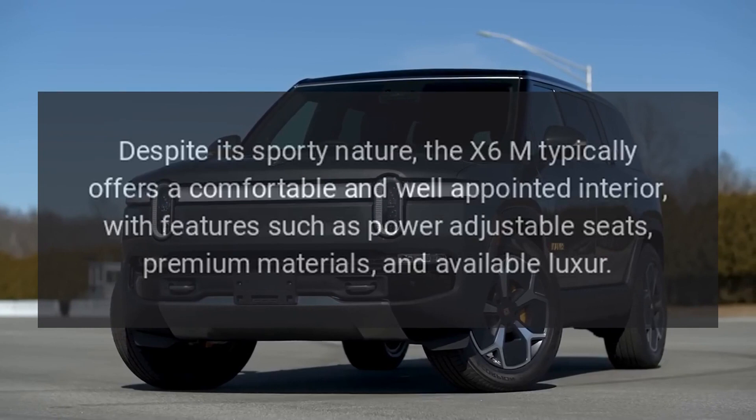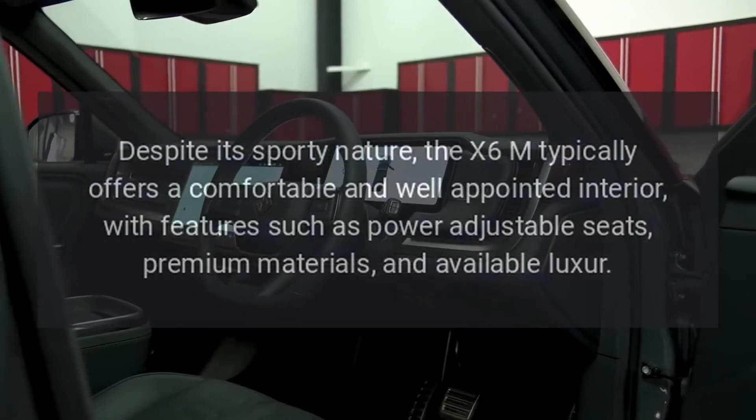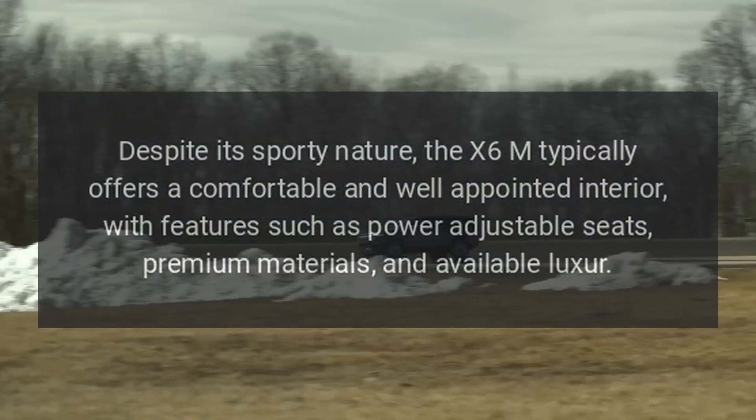Despite its sporty nature, the X6M typically offers a comfortable and well-appointed interior, with features such as power-adjustable seats, premium materials, and available luxury options.